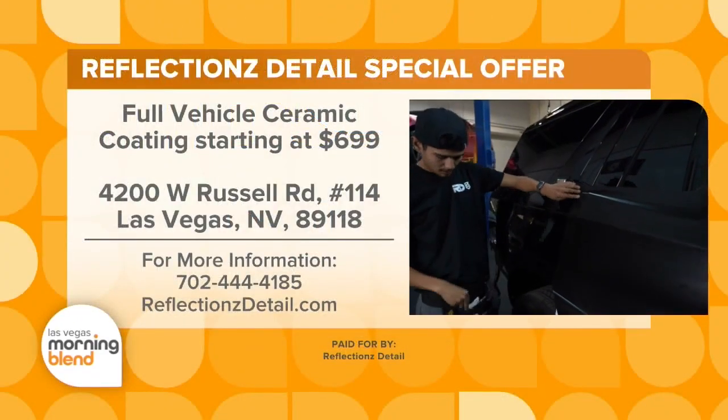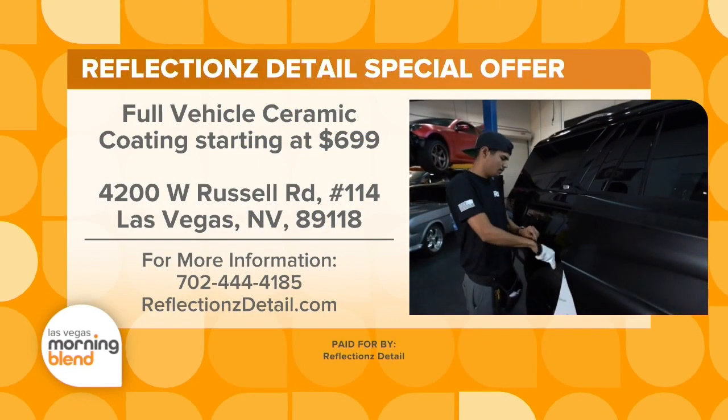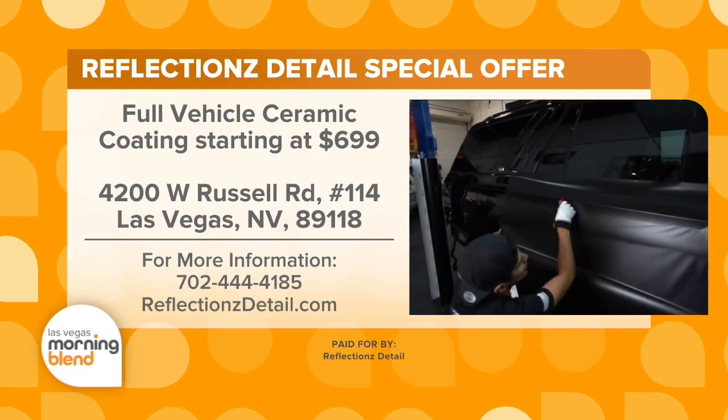Before we go, we want to make sure viewers know about your special offer. Our $699 ceramic coating offer still stands, and if you swing by or give us a call about the anti-theft system, we can also give you a pretty good discount. Just tell us that you saw it here at The Morning Blend, and we'll make sure to give a discount to all of your viewers. For more information on Reflections Detail and the anti-theft system, head to reflectionsdetail.com.